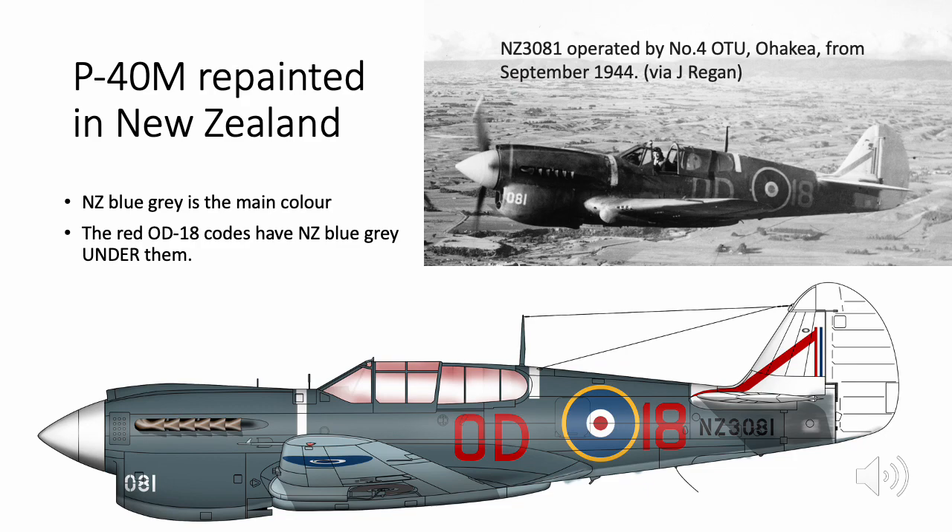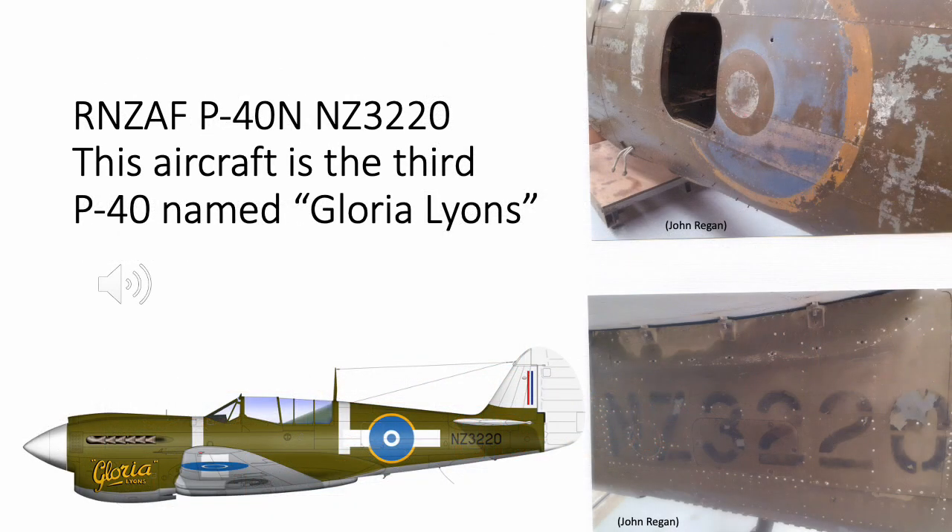This slide shows a color side illustration of NZ 3220, the third Gloria Lines P40, and also two photographs from the surviving airframe. This aircraft did survive and is now being restored, so you get an impression of the shade of blue in the roundel.